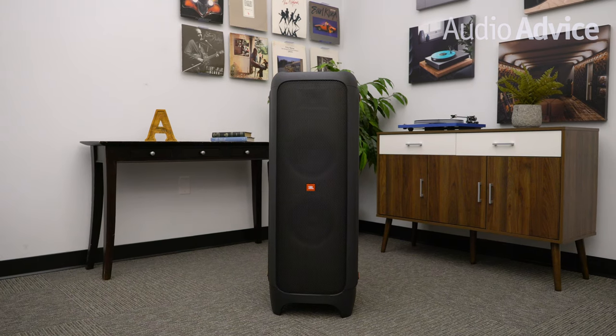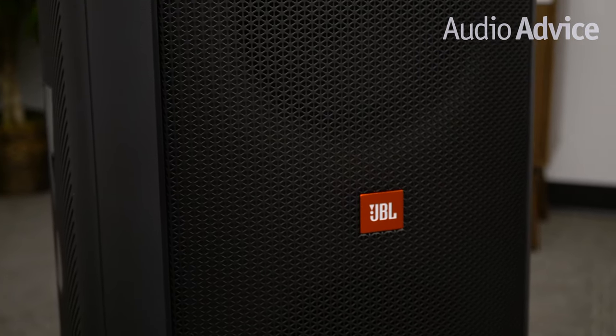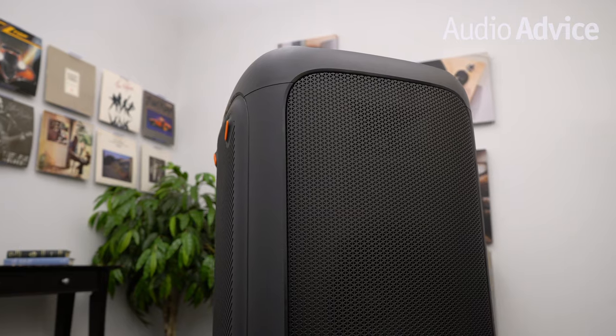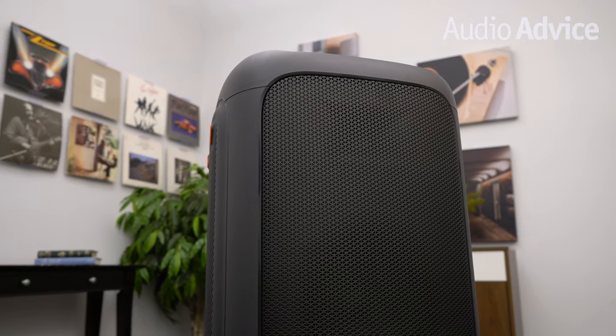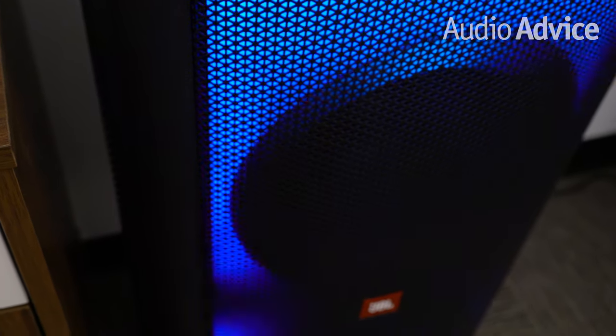The Party Box 1000 offers unprecedented sound and performance your guests will remember, and with the ability to link up with a second Party Box, you'll have more than enough sound to rock your next party. There are just too many bonus points to talk about here so be sure to check out our full written comparison for all the juicy details on this ultimate Bluetooth speaker.